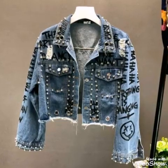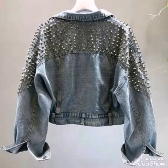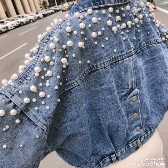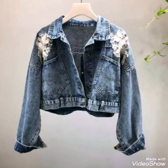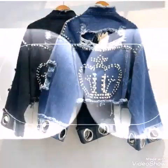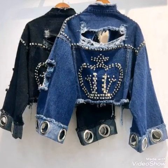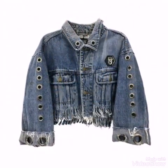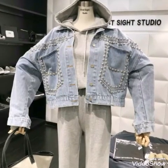Hello friends, welcome back to my YouTube channel. I hope you all are well and fine. In today's video I am sharing with you some jacket ideas for girls. I have collected all of these embellished jacket designs — these jackets are loose fit jackets, and they are having very gorgeous and trendy designs on them.